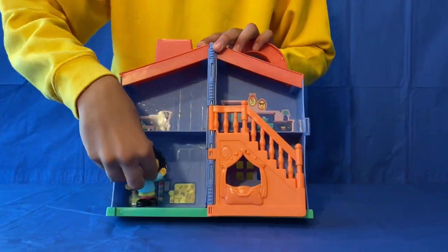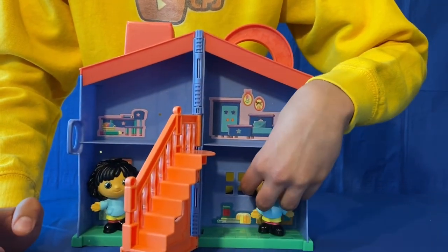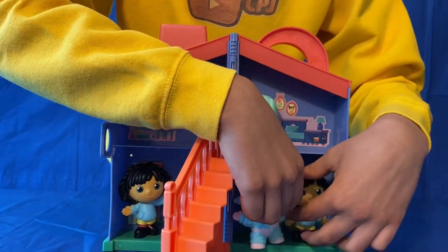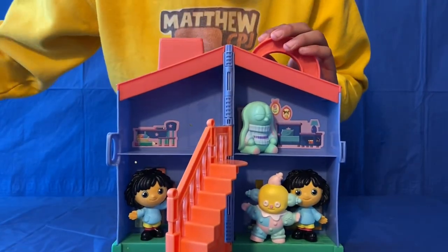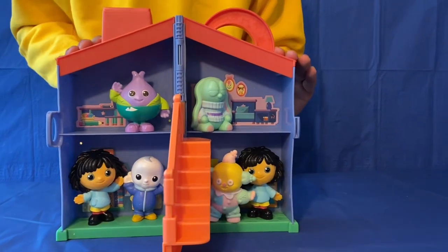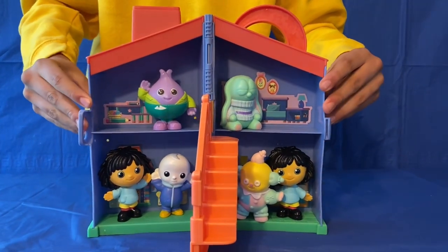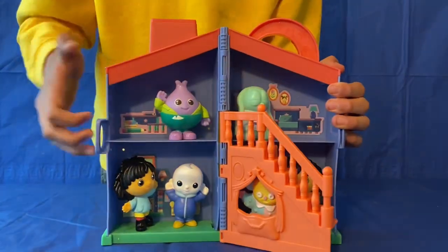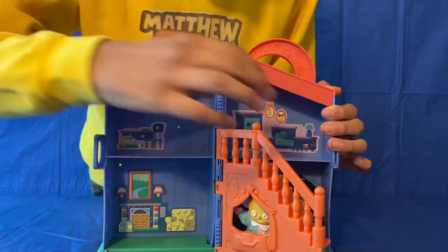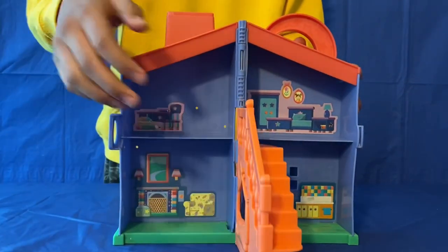Now I'm going to put the little figures inside the house for you to see - Peppy Nana, Moon Baby, the other Peppy Nana, Sleepy Tipo, and Mr. Onion up here. It doesn't matter where you put them - you can just put them wherever you like. You can play with them for lots of bedtime stories. And when you're done, just close it back up. So that is the Moon and Me playhouse.